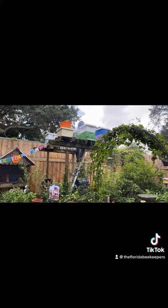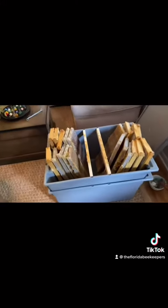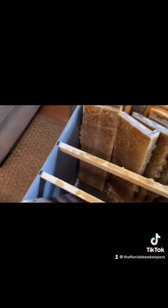Today is harvest day — now if I can just not fall off this ladder. I just went and took two mediums off of the great big hive, and you can see...